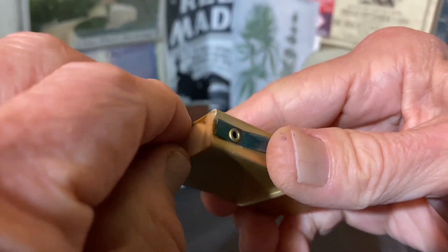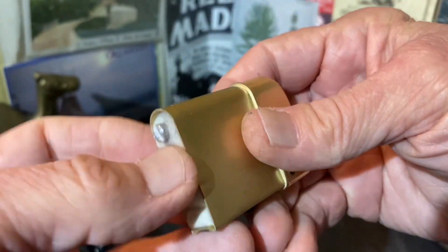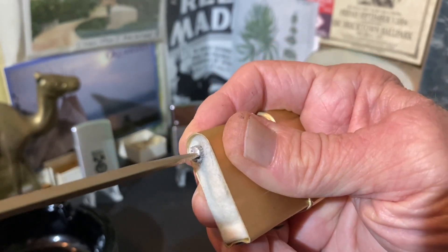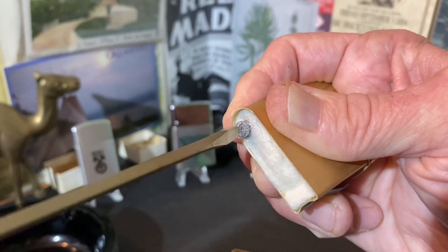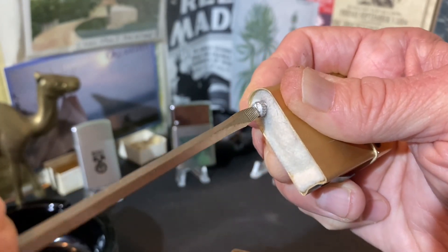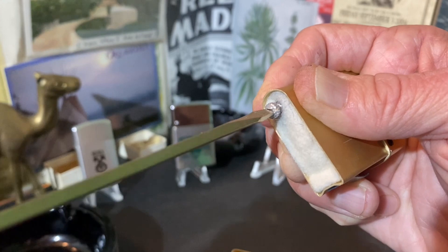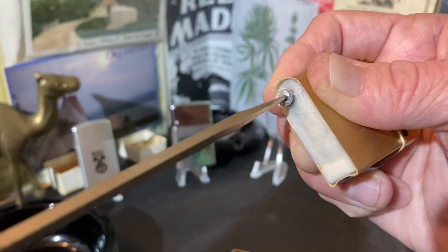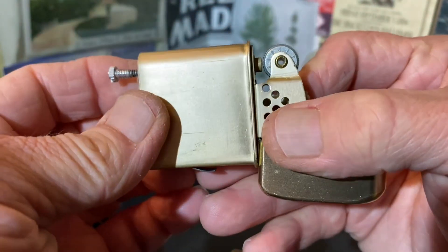You can see the felt pad — maybe a little dusty, but mostly clean. The flint spring screw is a little bit stiff in this one. I do want to make note of that, because I have had these aluminum-constructed Bowers lighters where the flint tube has come unattached on me.